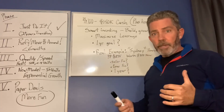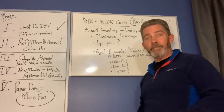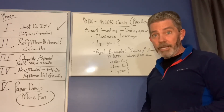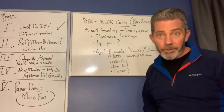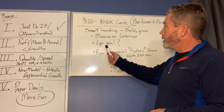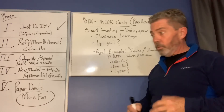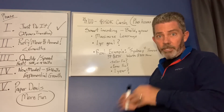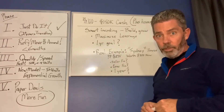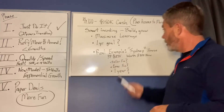I want to maximize my leverage like I've talked about before. I want to get into a property with either zero money out of pocket — or actually have them pay me to get in. It doesn't always happen like that, but using other lenders' money and creative financing, it can happen. I'll get into creative financing in another video. I'm going to have a one-year goal — I'll go into detail on what that means. I'm going to give you a real example: I called about a house today. I'm going to call it the Sydney House.